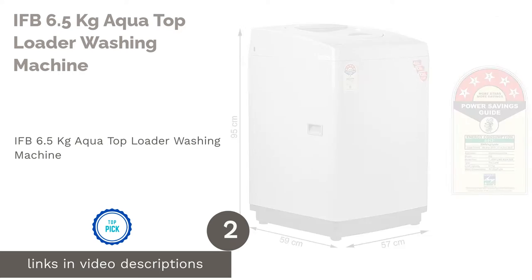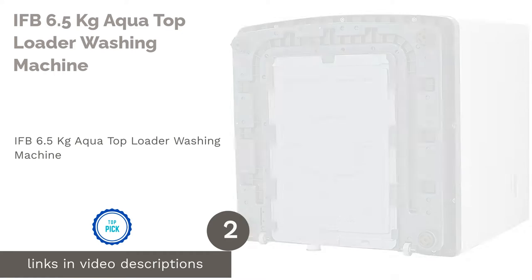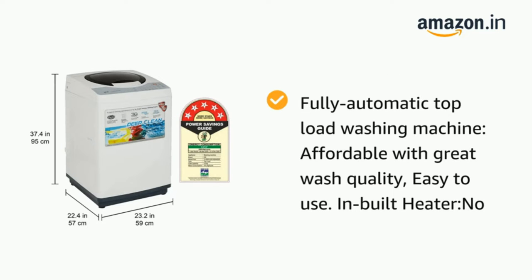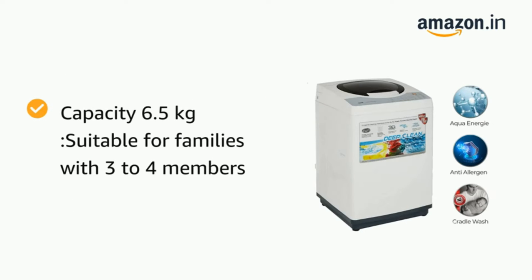The second product on our list is the IFB 6.5 kilograms Aqua top loader washing machine. Save time and energy by leaving your laundry task to this latest top load washing machine from IFB, which gives you the advantage of deep clean, Aqua Spa therapy, and Aqua Energy. In combination with Smart Sense, it makes for an efficient washing machine that gives a perfect wash while saving on water and power.